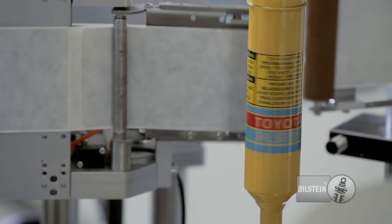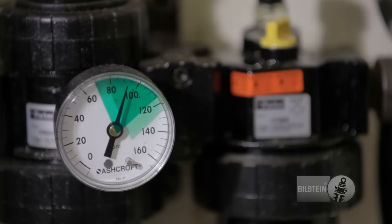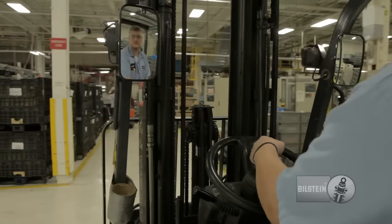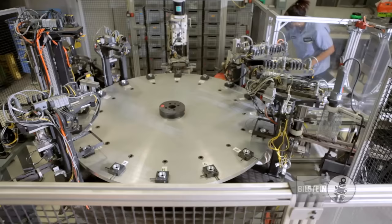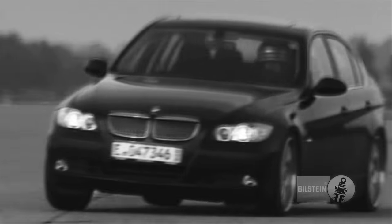And much like the customers we serve, we expect high quality, precision and craftsmanship from our team. We have a lot to live up to. Throughout the world, the name ThyssenKrupp-Bilstein stands for Innovation and Performance.